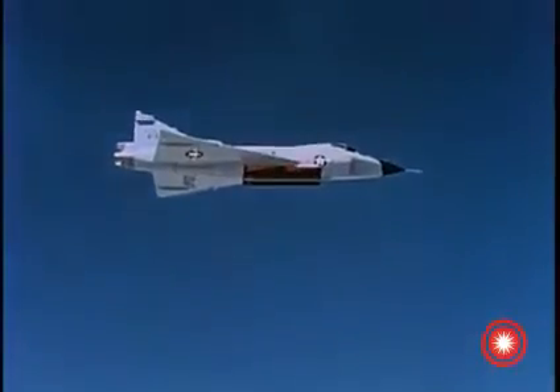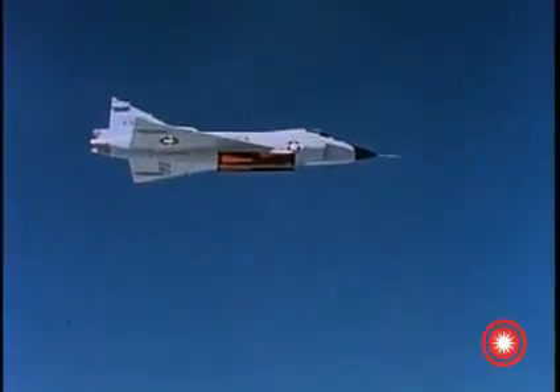Downhill firings have been conducted at speeds over Mach 1. Here, however, we see at slow camera speed a firing at Mach 0.9.